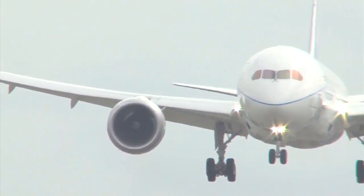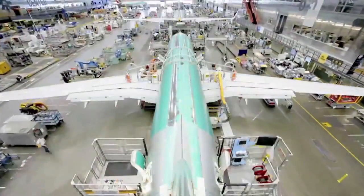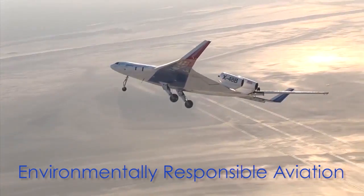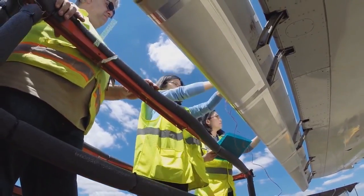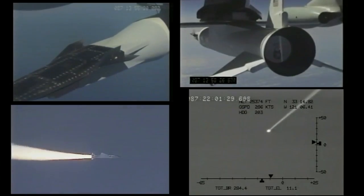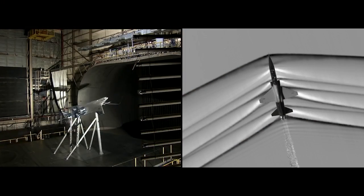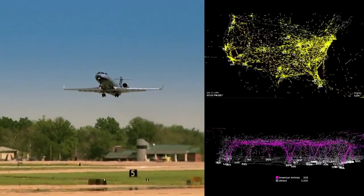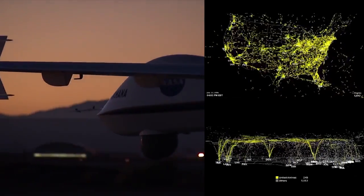We're continuing to work on the challenges that exist in our air transportation system. NASA's ERA program is a tremendous project looking at technologies to be more environmentally responsible. We're doing a lot of research on supersonic passenger travel to shape the sonic boom. The skies are getting more crowded every year, demanding more airspace operations and safety systems.